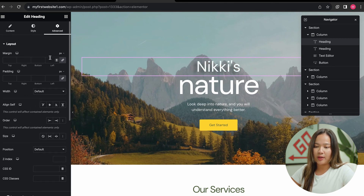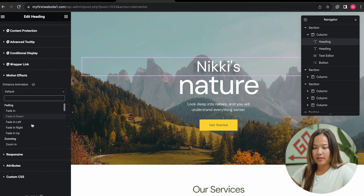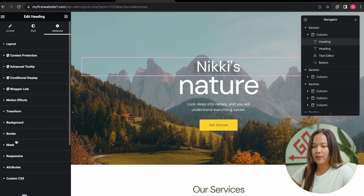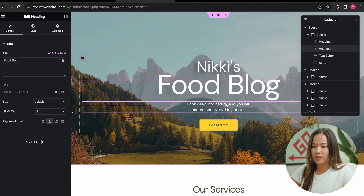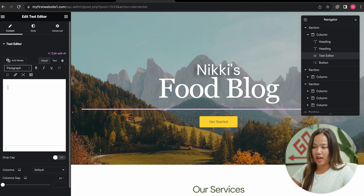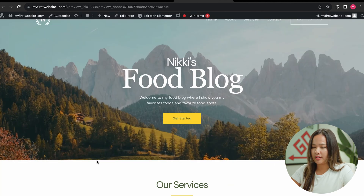In Advanced Settings, there are more options where you can change different things. For example, you can change motion and have the text slide in from the left. You can also add custom HTML and custom CSS if you want to get more creative, but for this video I am not going to do that. Now I'm going to go to the next text and type in 'Food Blog', and I would like to change the font for the description to describe my food blog. Once you're satisfied, you can preview changes by clicking the eye to see your updates.